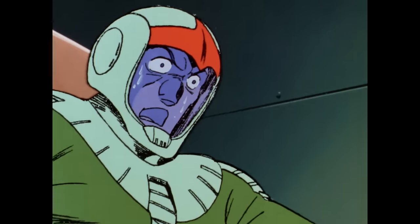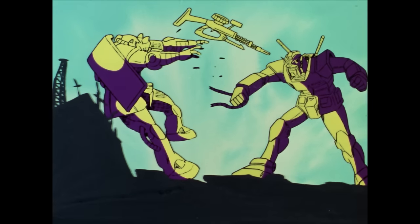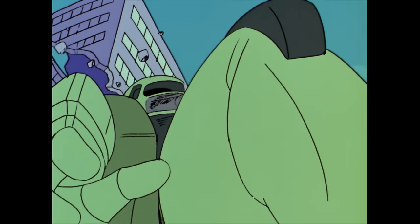Unfortunately for Zeon, the Gundam proves to be far and away a more technologically advanced weapon than the Zaku-2, leading to an awful lot of, well, this sort of thing.